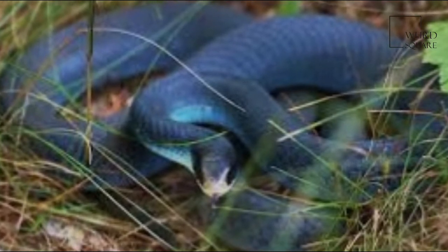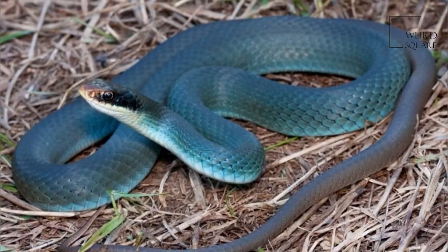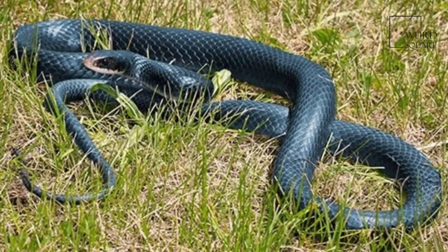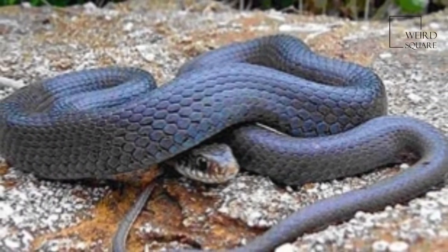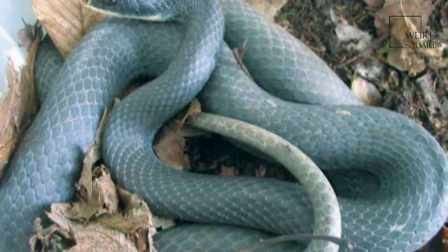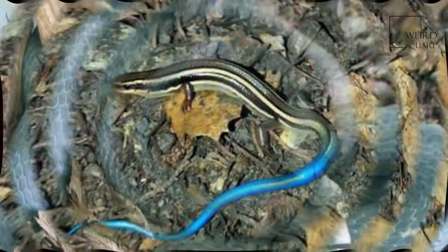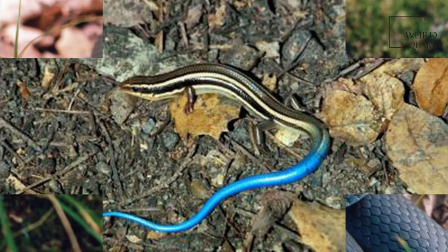Coluber constrictor foxii, commonly known as the Blue Racer, is a subspecies of Coluber constrictor, a species of nonvenomous colubrid snakes commonly referred to as the Eastern racers. Blue Racers prefer open and semi-open habitat, savannah, old field, shoreline, and edge habitats. It is likely that a mosaic of these habitats is required to fulfill the ecological needs of C. c. foxii.